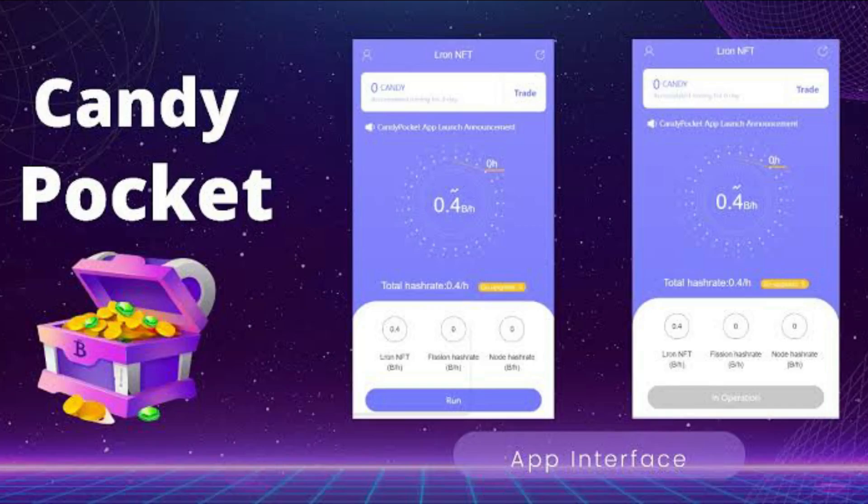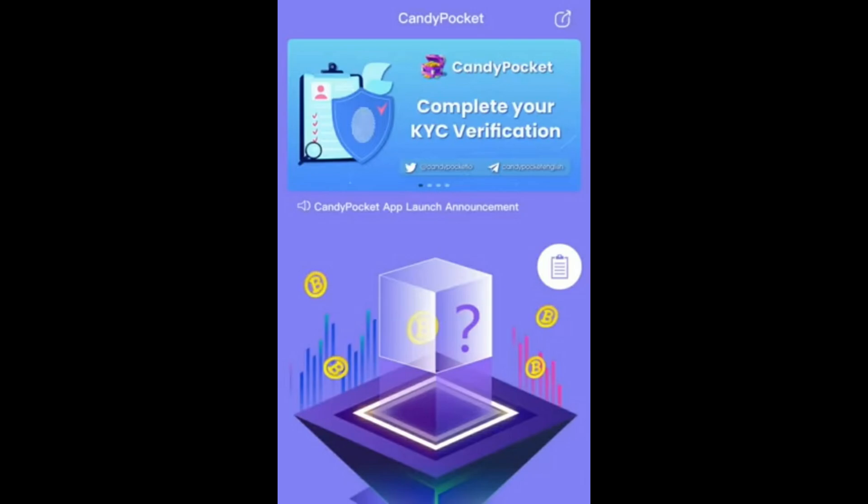Hello guys, welcome back. In this video I'll be talking about Candy token airdrop and its listing on Bybit exchange. Candy token is a crypto wallet used to make payments and they're also building their own payment gateway. The reason I'm making this video is because there's a way to make money in this, so keep watching.